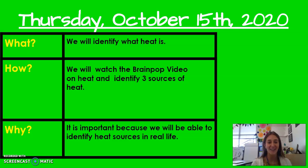Hi, first grade. It's Ms. Moore, and today in science we will be talking about heat.